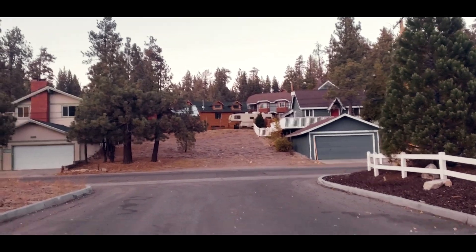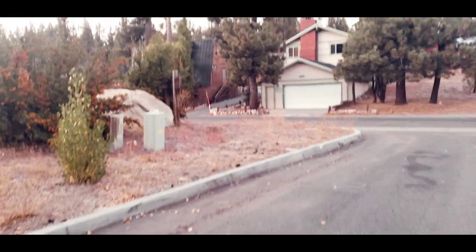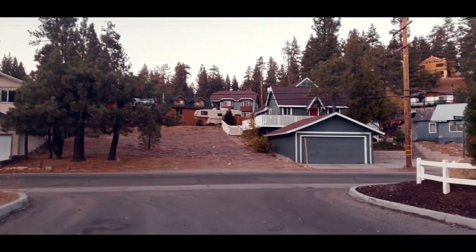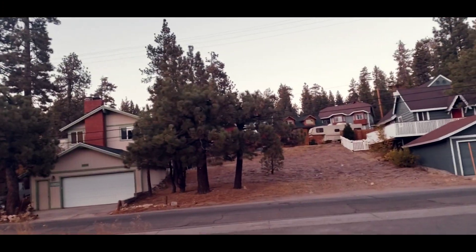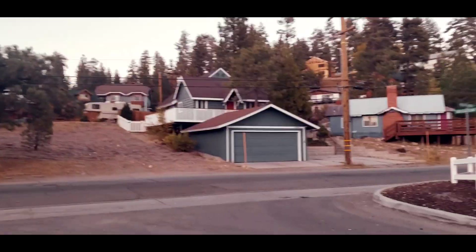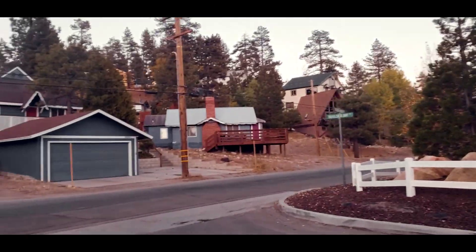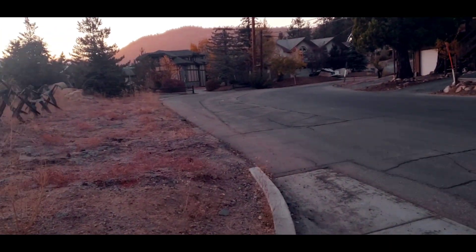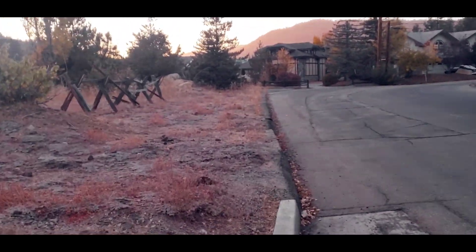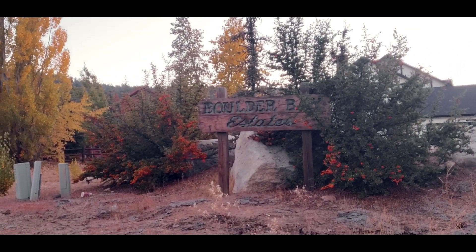In the evening, all the cabins and surroundings look so peaceful. I think these are all vacation cabins. As you can see, we're here in Boulder Bay area. We're here in the Boulder Bay estates. I don't know if we can access the lake from here but we're gonna try.